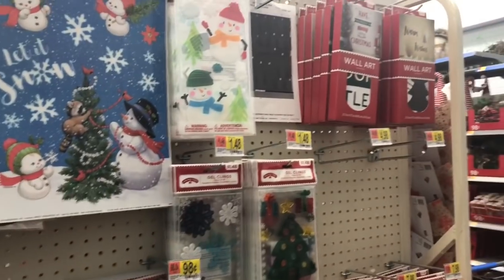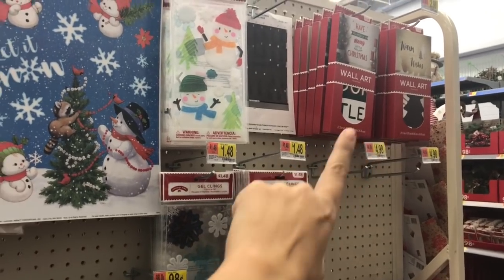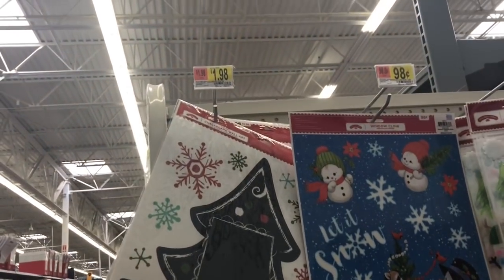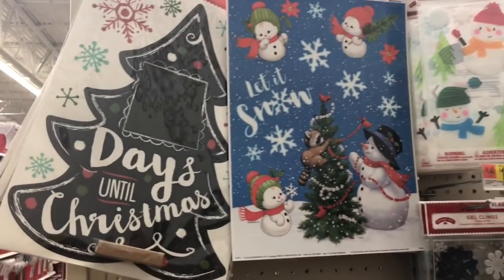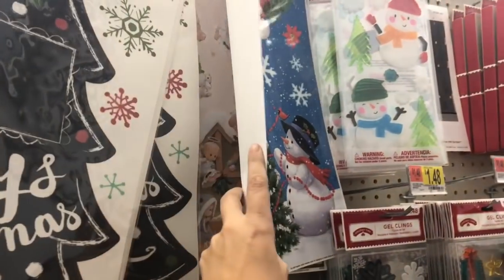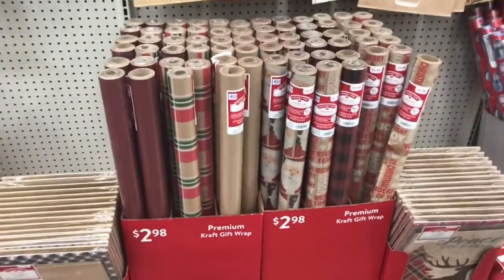I'm so excited about this because I was freaking out about how I'm gonna stencil — because I suck at stenciling. Look how cute this is, two dollars! It's called... it starts with an A... shoot, can't think of it. It's on the tip of my tongue.